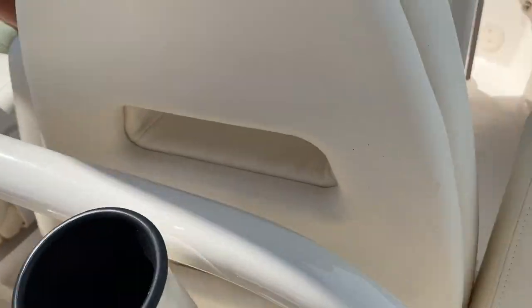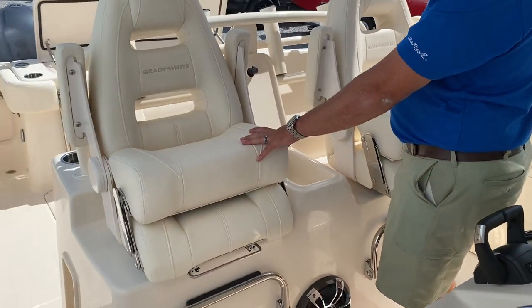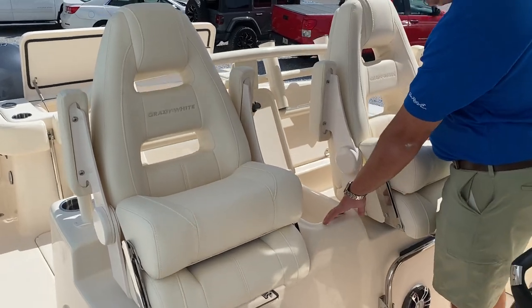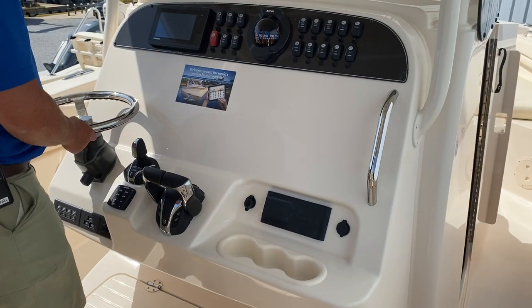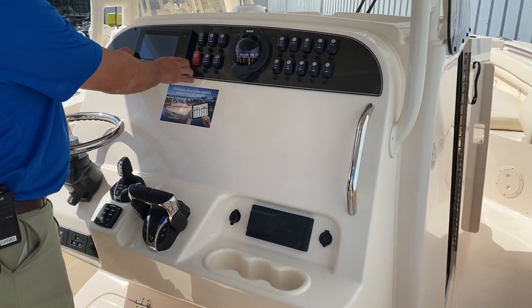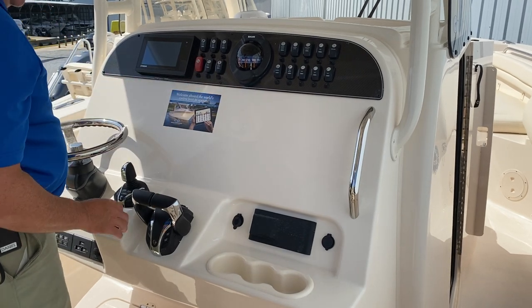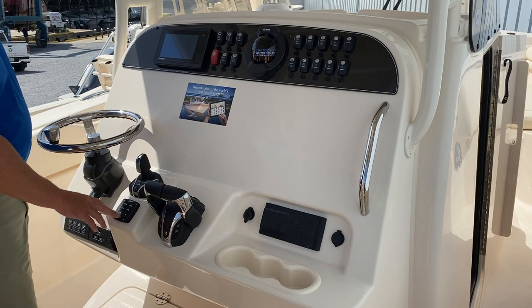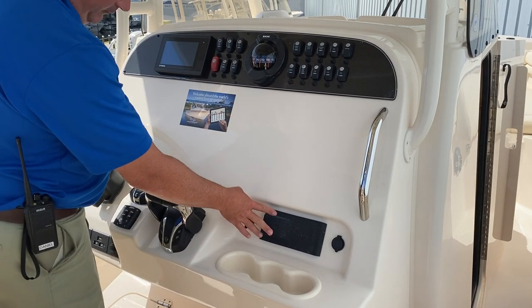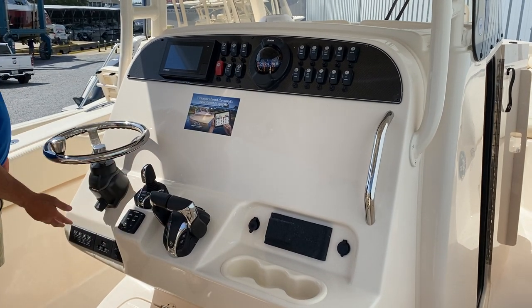As we make our way to the helm, you'll see dual seats with flip-up bolsters, a spot for your wallet and keys. Here at the helm you'll have your digital Yamaha control gauge, Ritchie compass, the new joystick for total maneuverability, trim tabs with indicators, and fusion stereo.